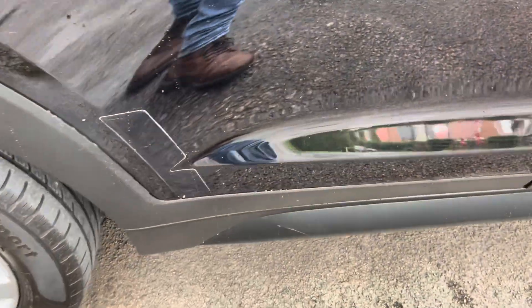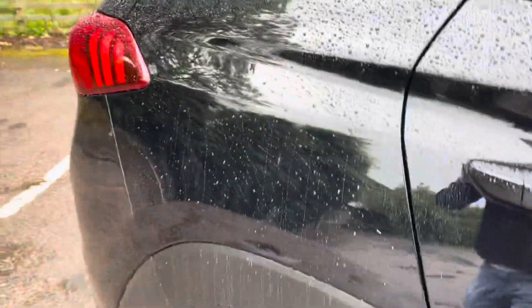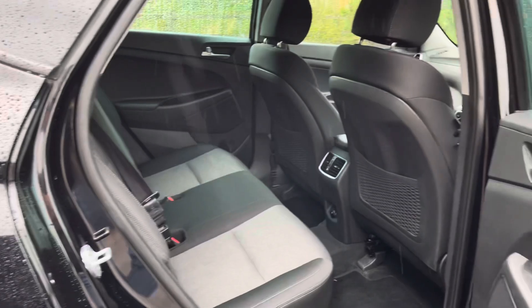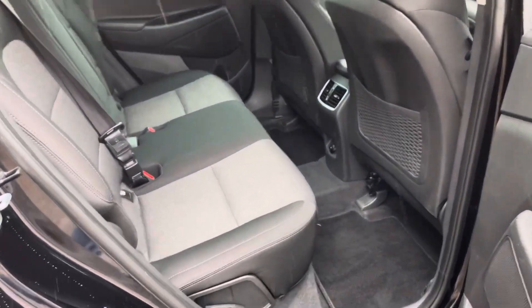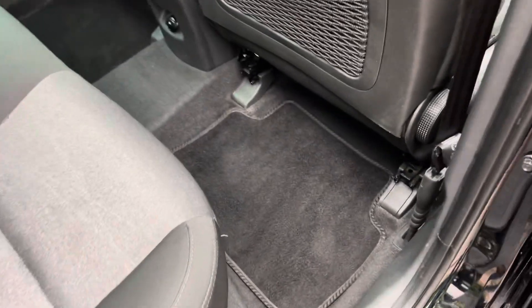There are a couple of little stone chips on this door down there. To be overly picky, I like people to know what they're expecting when they come to view the car. As much as I'd love to paint every single panel or make it brand new, unfortunately we just can't. But it's normal wear and tear for what you'd expect. The inside is in fantastic condition with a full set of mats throughout as well.